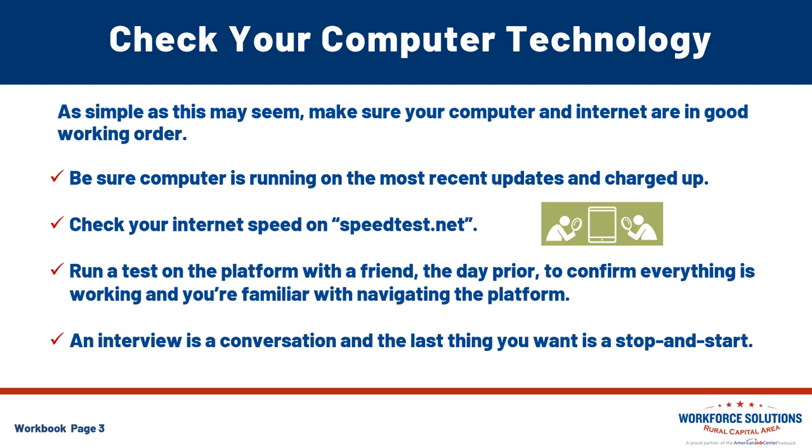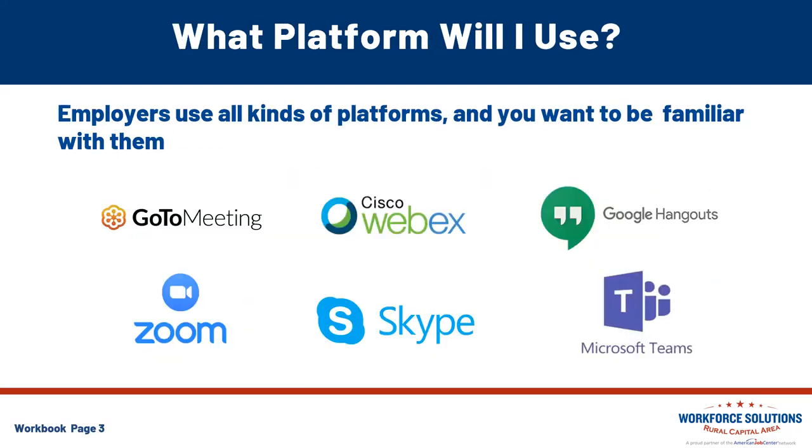Remember, an interview is a conversation and the last thing we want is a stop and start in that conversation. Employers use these platforms not only for virtual interviews, but internal communications with teams, field offices, and even group client meetings. Being proficient in all of these is a great way to gain skills and meet current trends for virtual platforming.